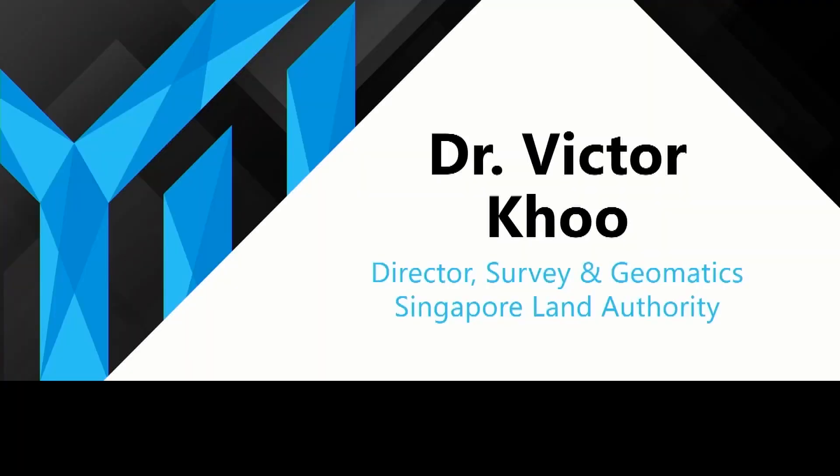Please join me in welcoming my guest — or perhaps he's our host — from SLA, Dr. Victor Koo, Director of Survey and Geomatics.